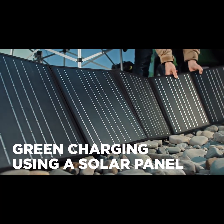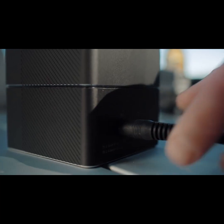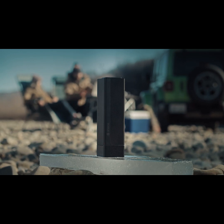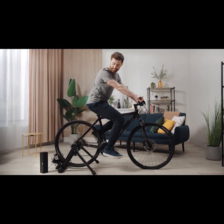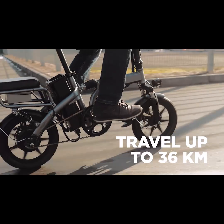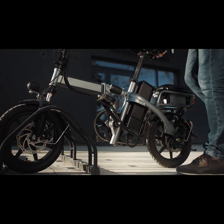Every single aspect of the Energy Block aims at contributing to the cause of reducing carbon emissions. The Anzine Energy Block can be charged with electricity generated from cycling at home. Its plug-and-play design enables it to even be attached to an e-mobility vehicle like an e-bike, scooter, or e-wheelchair.